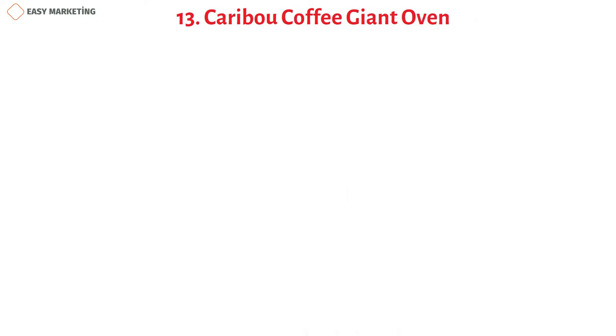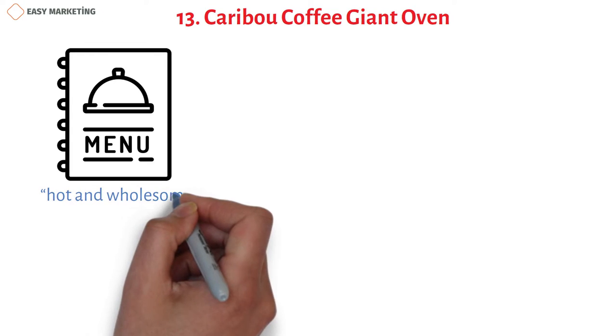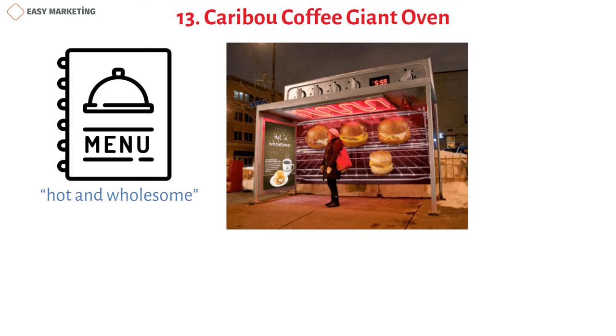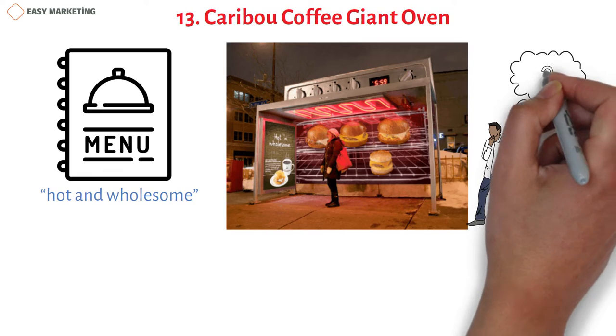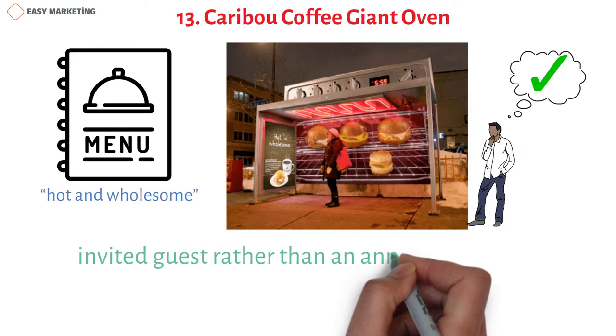To launch their new hot and wholesome menu, Caribou Coffee transformed a bus shelter into a giant oven with actual heat. Nobody would mind a little warmth during freezing wintertime, so passengers chose this station to wait — and during that time they noticed the advertising. This creative guerrilla design draws people toward it and is treated as a welcome guest rather than an annoying intruder.